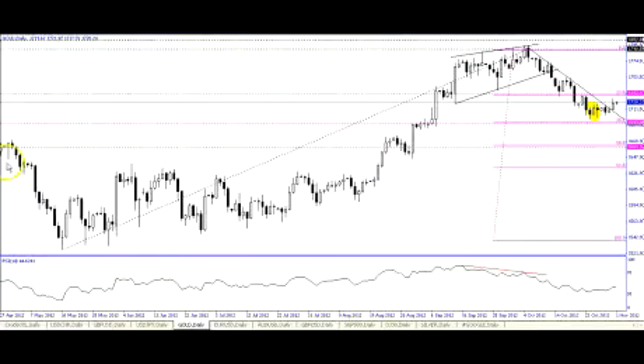Good morning. David Frank, the Chief Analyst at AvaFX FX Insights. We'll be looking at gold today and I pulled up my daily gold chart on the MetaTrader.